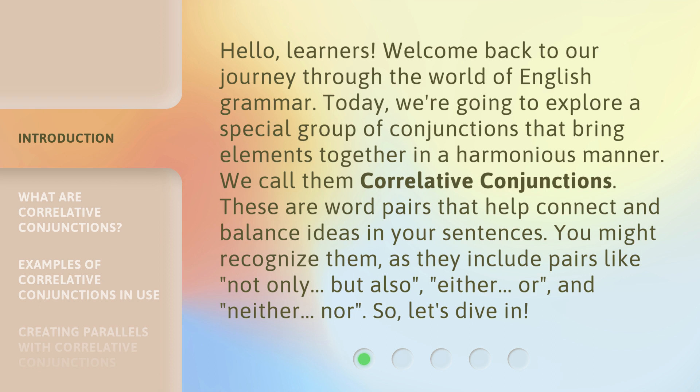These are word pairs that help connect and balance ideas in your sentences. You might recognize them as they include pairs like: not only / but also, either / or, and neither / nor. So, let's dive in.